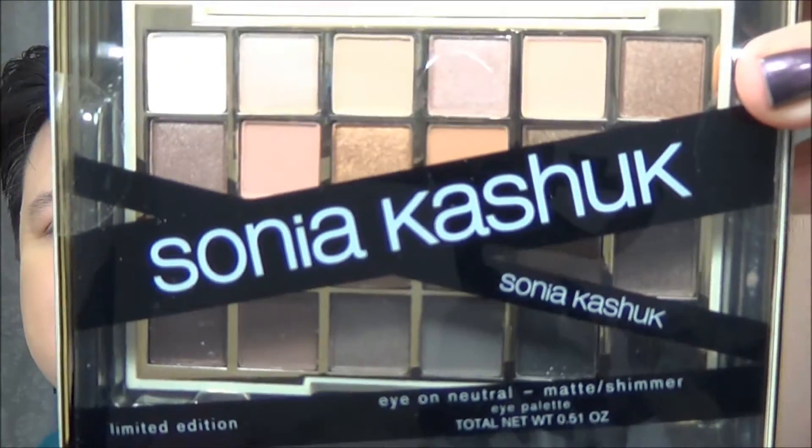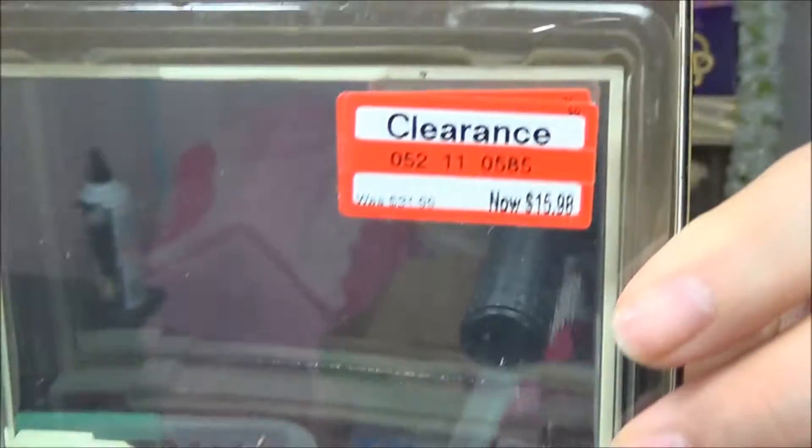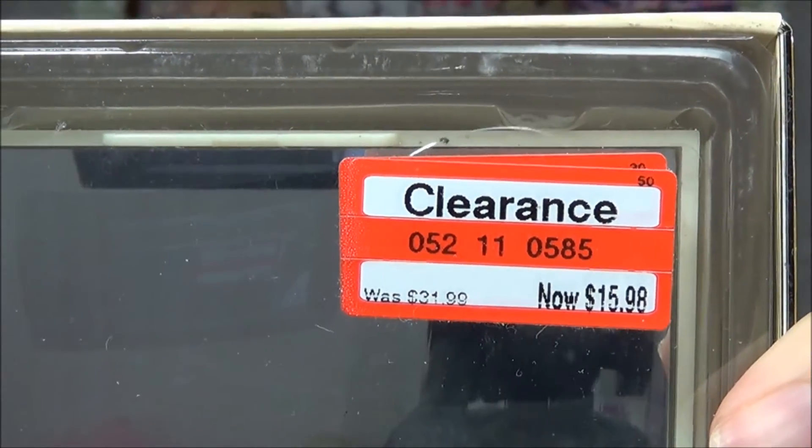The next thing I found was at Target — it's the Sonya Kashuk Eye on Neutral Matte Shimmer, on clearance. Regular price was $31.99, now $15.98. This is the limited edition one that came out at Christmas time. I saw it at Christmas and I was like, there's no way I'm paying $32 for it, but for $16 I want to get more than one. I just couldn't find more than one that hadn't been opened and touched. I know my wife's going to be very happy with this.